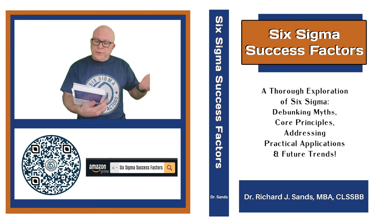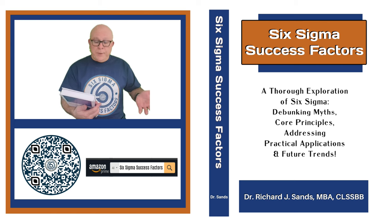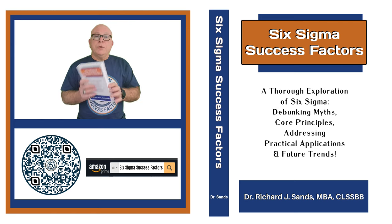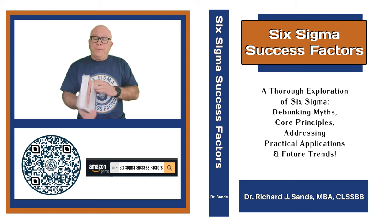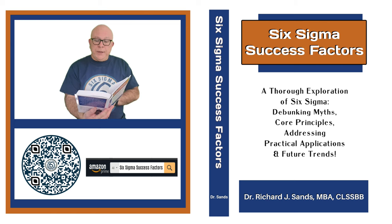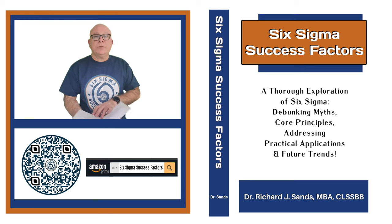On the cover it says: a thorough exploration of Six Sigma, debunking the myths, core principles, addressing practical application and future trends. This book is 350 pages, and it is divided into six core sections: explaining the myths surrounding Six Sigma, Six Sigma core principles, the importance of organizational engagement, the practical applications of Six Sigma, measuring the success of Six Sigma, and finally part six is a glimpse into the future of Six Sigma.